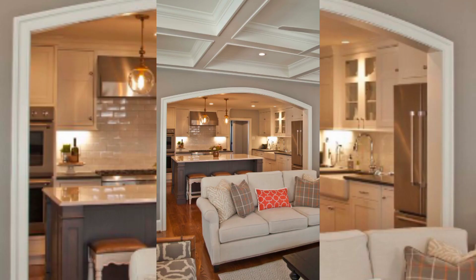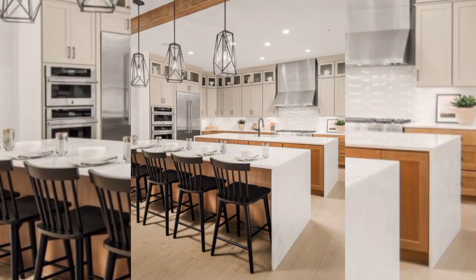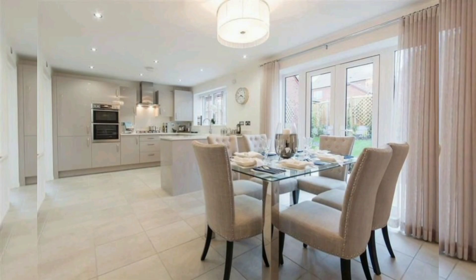To create an industrial style open kitchen, start by incorporating materials such as concrete, steel, and wood. Install stainless steel appliances, a metal range hood, and pendant lighting with an industrial look. Use open shelving to showcase your cookware and add a large island with a concrete countertop to complete the look.